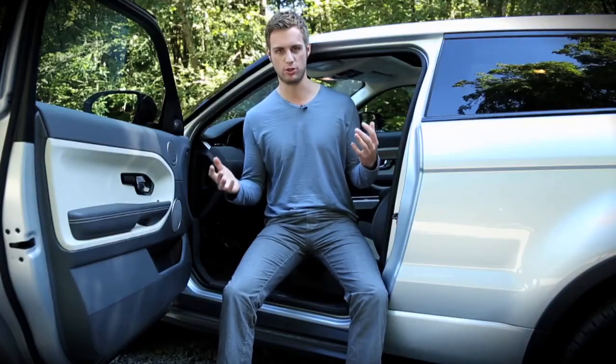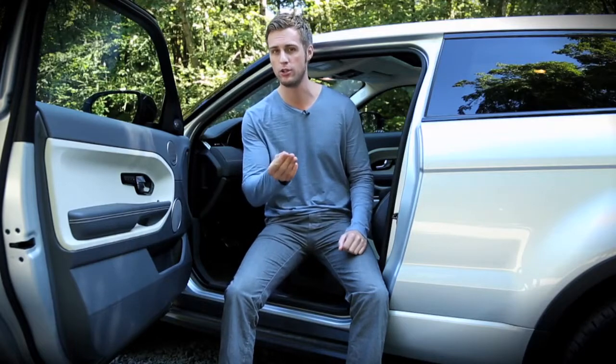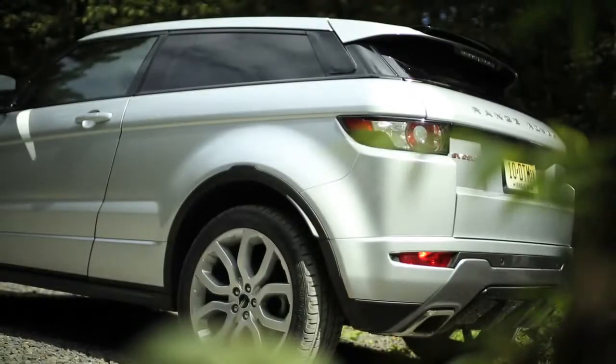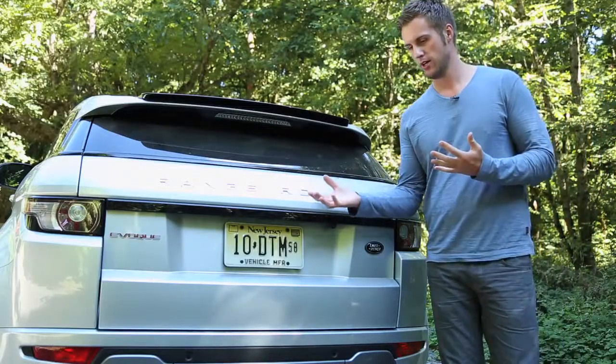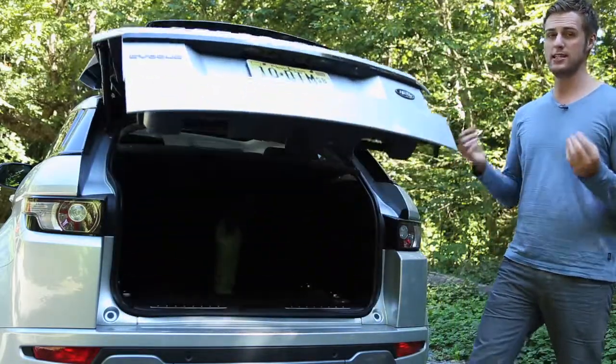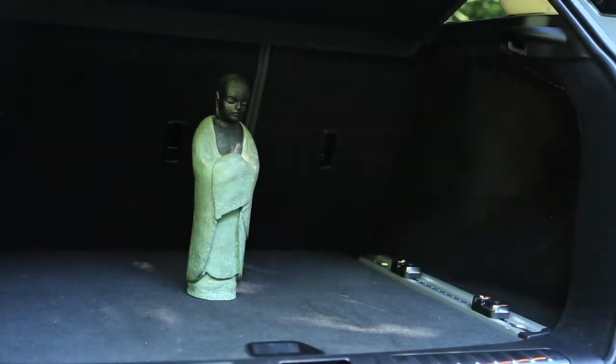This is the coupe version of the Evoque and it bucks the trends of small SUVs of late. Time was when you went to buy a coupe, it was essentially the same as the four-door version — it just had two huge doors instead of four regular size. But Range Rover has designed the coupe version differently. It's 1.2 inches shorter than the five-door version, and it might surprise you to learn it costs more. One of the carryovers from the five-door to the coupe is the rear hatch, which doesn't provide a lot of utility, but plenty of space for a single contemplative Buddha.